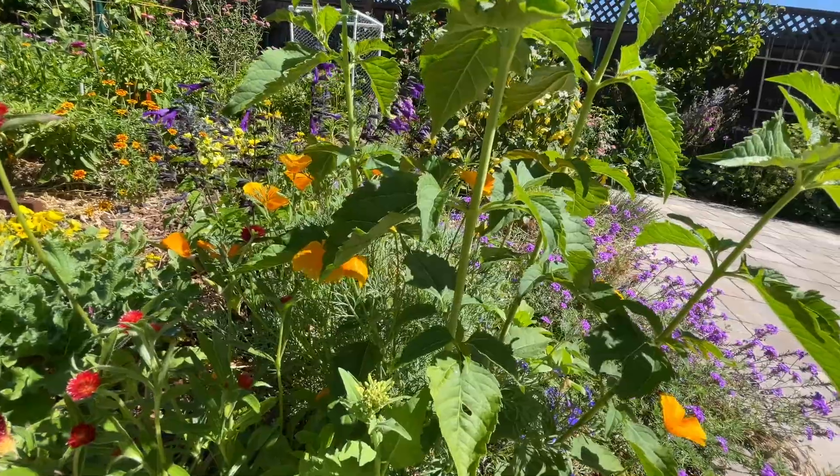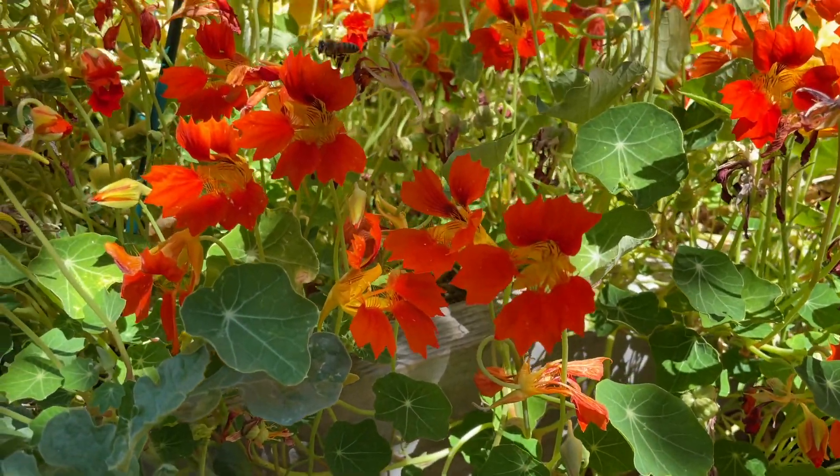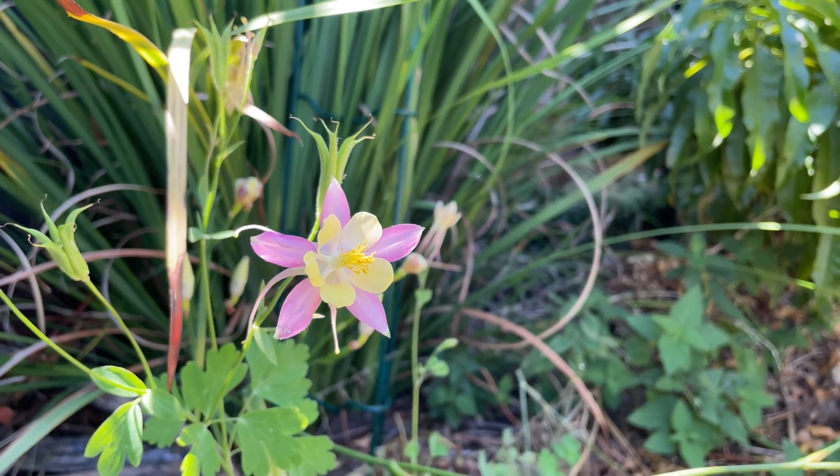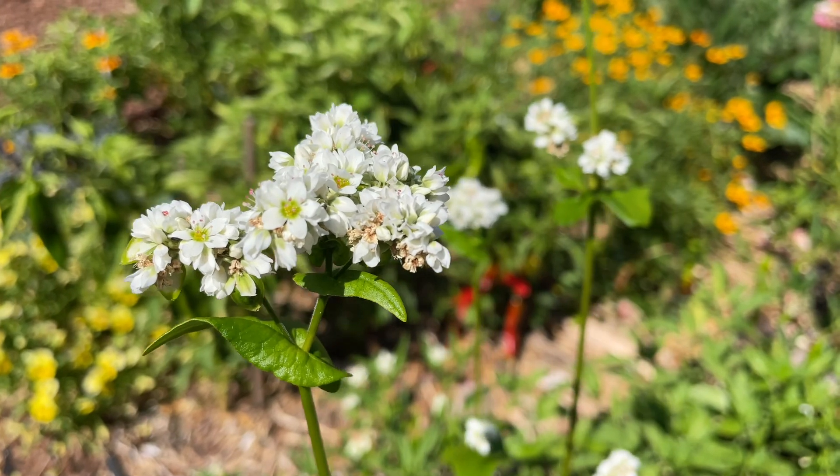Today I will show you the top 10 pollinator-attracting flowers that are blooming in my garden right now in August. The order will be based on how much I like this flower. Now let's get started.